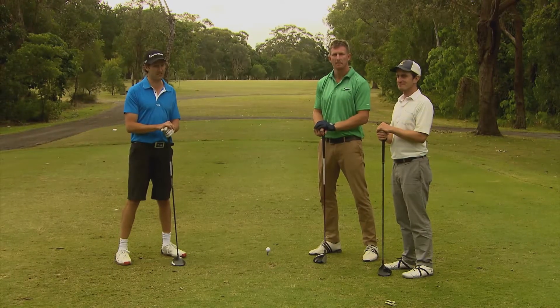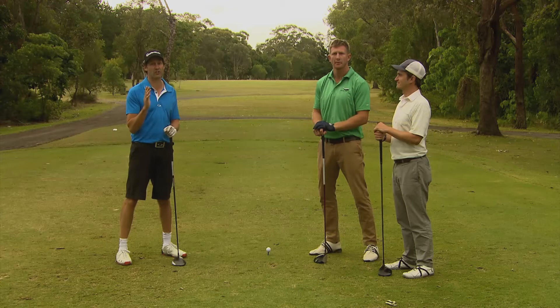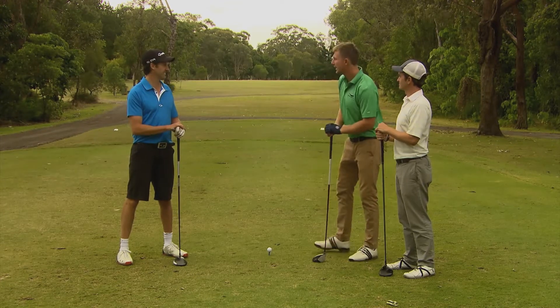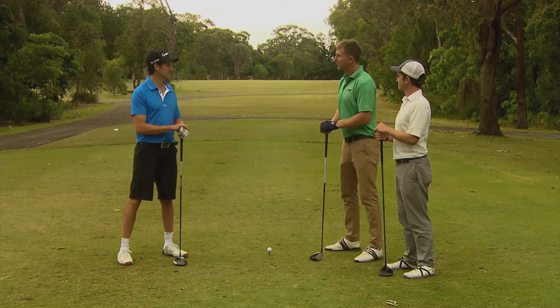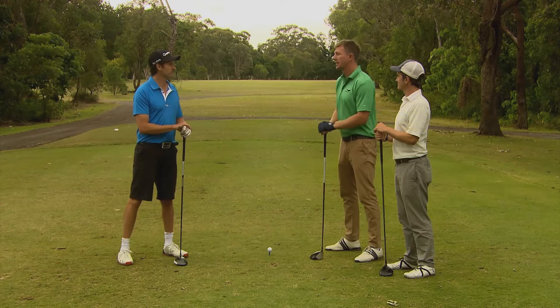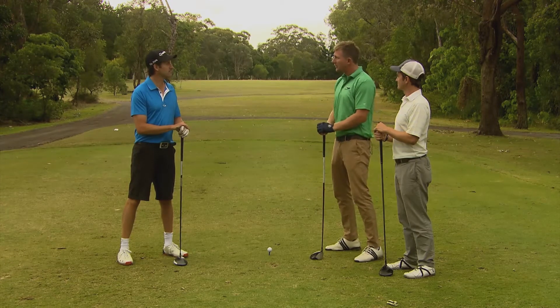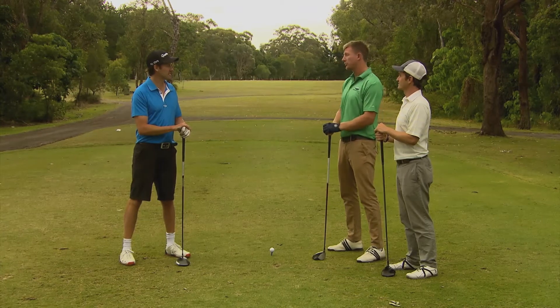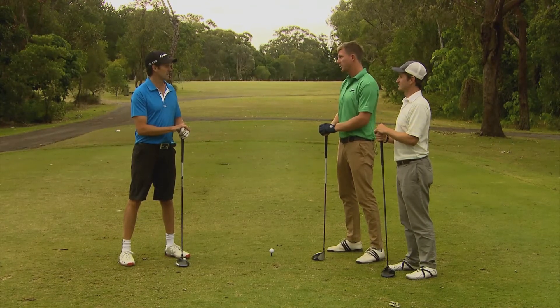The 14th is a 476 meter par 5 and it's got a really interesting story associated with it. A member by the name of John, a former club champ, played a golf-a-thon to raise money for the junior members here. Took him 22 hours — he played 261 holes in 1290 strokes and covered almost 100 kilometers.